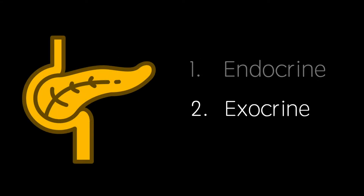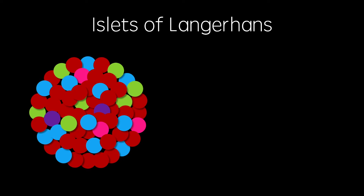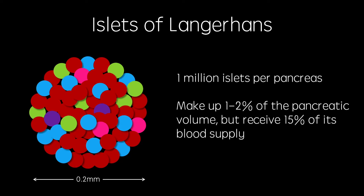The pancreas is both an endocrine gland and an exocrine gland. This means that it secretes substances directly into the bloodstream and via ducts. The endocrine parts of the pancreas are known as islets of Langerhans. There are around a million of these clumps of cells embedded in each human pancreas, and each islet is around 0.2 millimeters wide. Although only making up around one to two percent of the total pancreatic volume, islets receive around 15% of the total pancreatic blood supply.